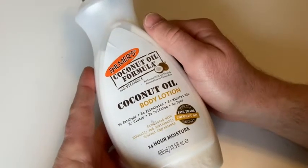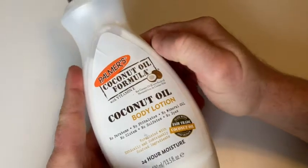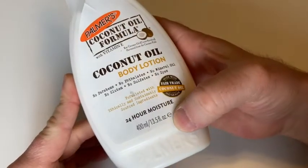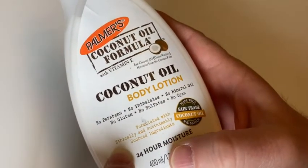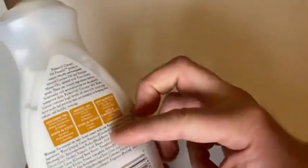In this video I want to show you this body lotion that I've had for a while. This is Palmer's Coconut Oil Formula, and I think I have a few of these. Pretty sure I have at least two bottles left. These are 13 and a half ounce bottles, and this is body lotion. It has coconut oil in it, so it's got a nice coconut oil formula.